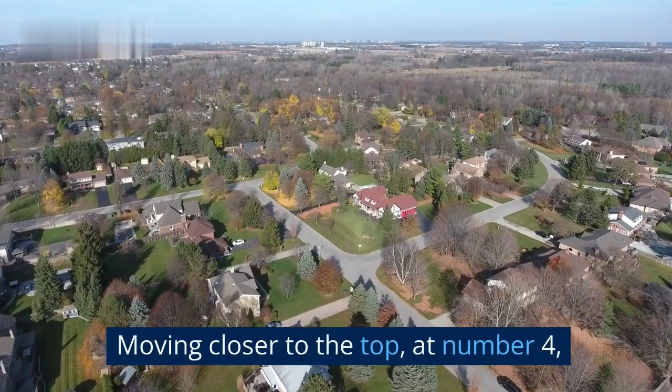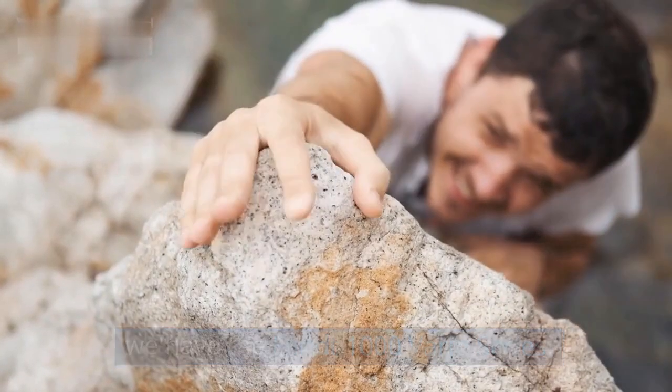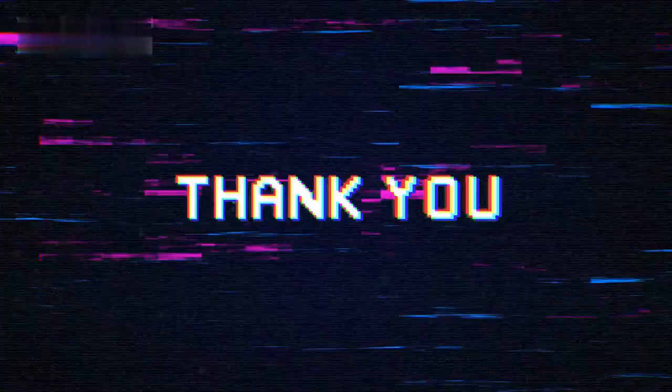Moving closer to the top at number four, we have the Fendt 1000 Vario Series. These tractors are renowned for their exceptional operational power, fuel efficiency, and intelligence.